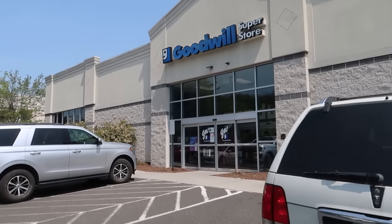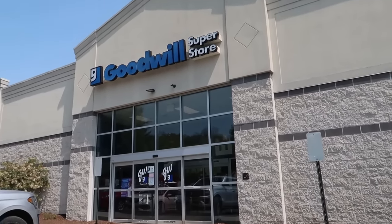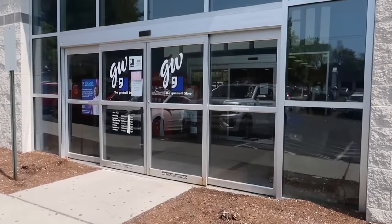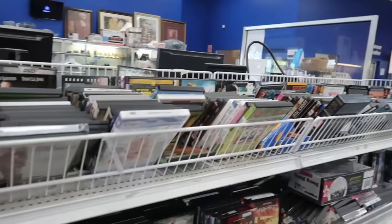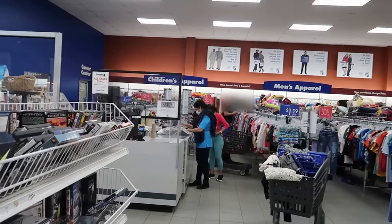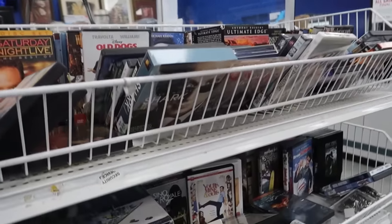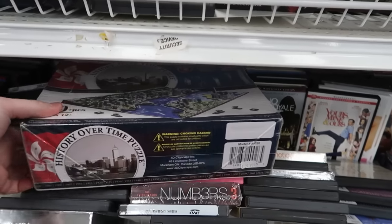There used to be two Goodwills next to each other in this town, but I think the other one shut down, so it's just this one — maybe that's why it's so busy. They've got lots of media. There's a guy over there scanning toys and plush, trying to beat me at my own game.